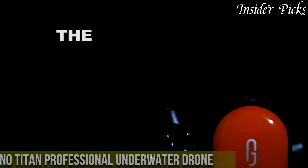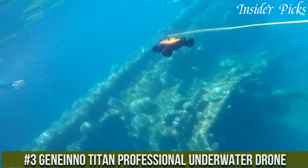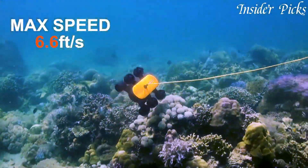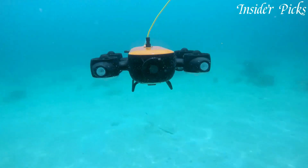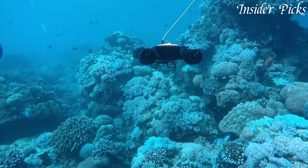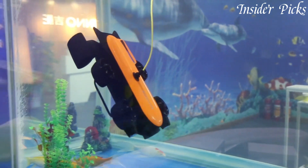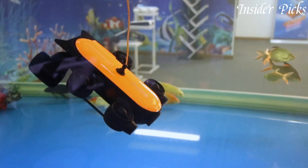Number 3: Genieno Titan Professional Underwater Drone — the ultimate tool for exploring the depths of the underwater world. With its robust construction and advanced features, the Titan is designed to withstand the harshest underwater conditions. Equipped with a 4K camera and a powerful 1600-lumen LED light, this drone captures stunning high-resolution footage and illuminates the underwater environment with clarity. Its advanced stabilization system ensures smooth and steady footage, even in strong currents.